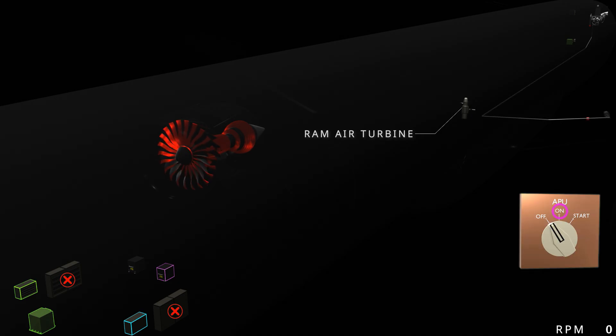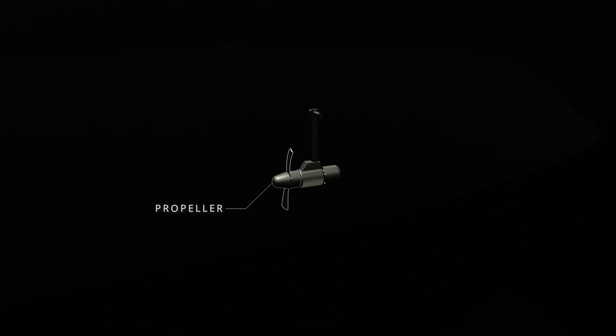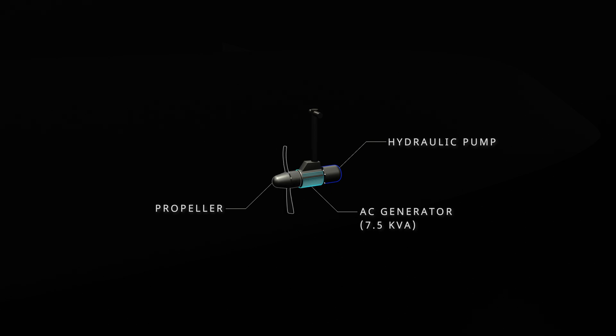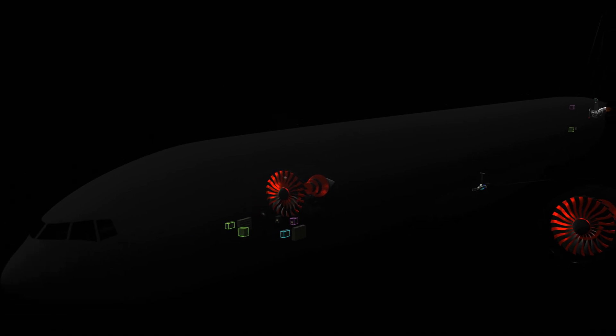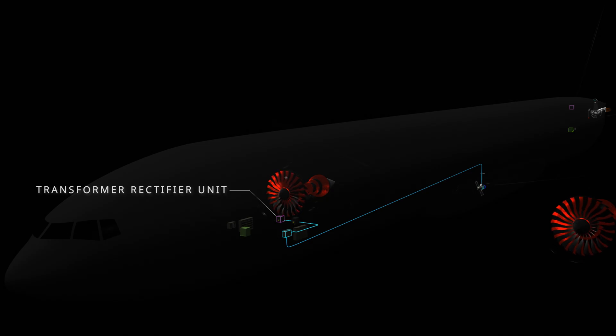Ignoring the switch position, the load management system will run the APU fuel pump, activate the APU controller, and open the APU inlet door. The APU controller will bypass the switch logic and perform the electric start using the APU battery. By the time the APU comes online — which could take up to a minute — the RAM air turbine deploys within two seconds and starts supplying electrical and hydraulic power. The RAT propeller, driven by the airstream, operates an electrical generator and a hydraulic pump. The RAT generator supplies power to the standby AC bus, and the load management system will disconnect the battery and use the transformer rectifier unit to power the DC standby bus.